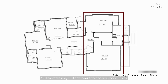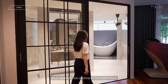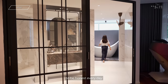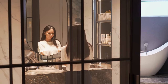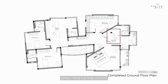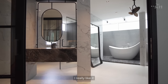The client shared that she wanted a bathtub, and honestly spends a lot of time in the bathroom every day. She told her designer that she wanted a big toilet. She wasn't sure what to do with the space, so she let her ID go and see it — and they came up with an H-layout, which she really liked.